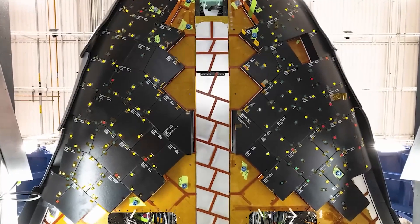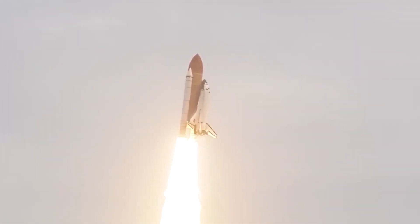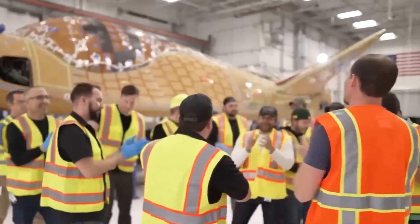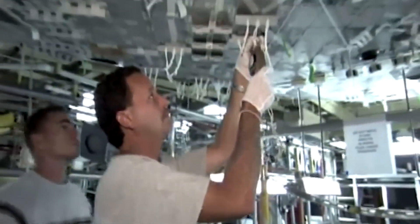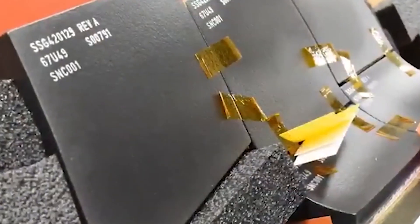The tiles come in varying designs, sizes, shapes, thicknesses, and densities. Unlike the Space Shuttle, which used tens of thousands of tiles, Sierra Space engineers have made significant advancements. They have updated the thermal protection system tiles, incorporating innovation, better technology, and lessons learned from past experiences. Modern manufacturing techniques have been employed to enhance tile strength and reduce costs.